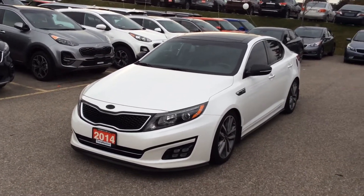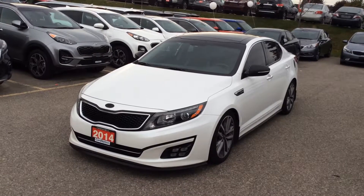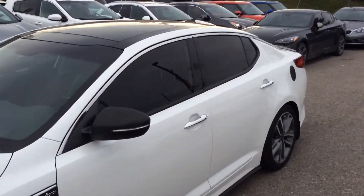This vehicle was actually traded in by a customer who upgraded to a Stinger. They kept the vehicle in prestige condition as you'll see in a moment. We've got darker tinted windows which is great.